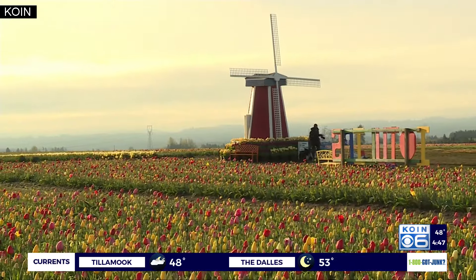They have lots of other things for you to do at the Wooden Shoe Tulip Farm. Just a great time, especially when the weather's nice.